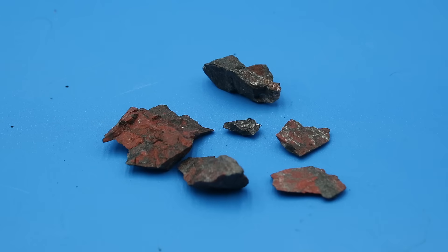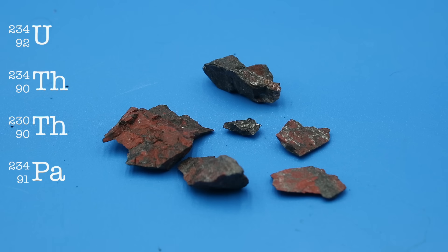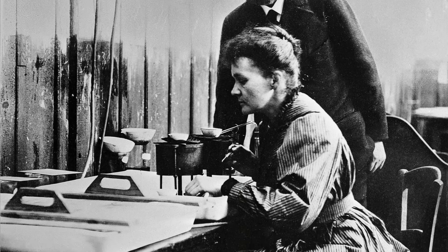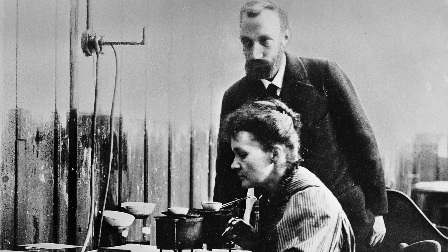Still, it would be another few years before uranium started to be mined in significant quantities — though not, interestingly enough, for the uranium content itself. In addition to uranium-238 and 235, pitchblende also contains various products of uranium decay and spontaneous fission, including uranium-234, thorium-234 and 230, protactinium-234, lead-206, technetium-99, actinium-227, promethium-147, and most importantly for our discussion, radium-226, first discovered in 1898 by Marie and Pierre Curie in pitchblende from Jakimov, Bohemia.